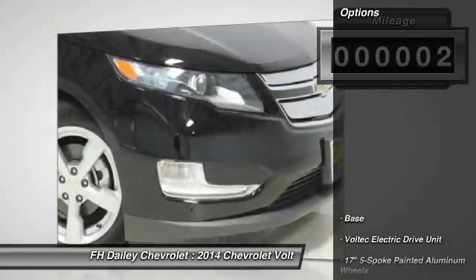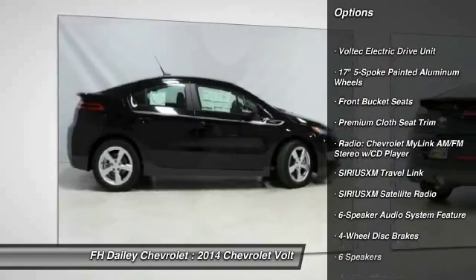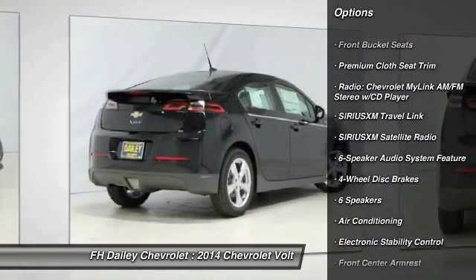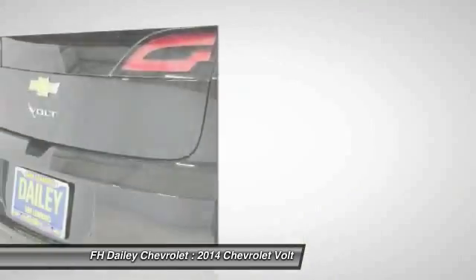Here are some of this vehicle's great options: traction control, dual airbags, air conditioning, front power steering, four-wheel disc brakes, universal garage door opener, and electronic stability control.